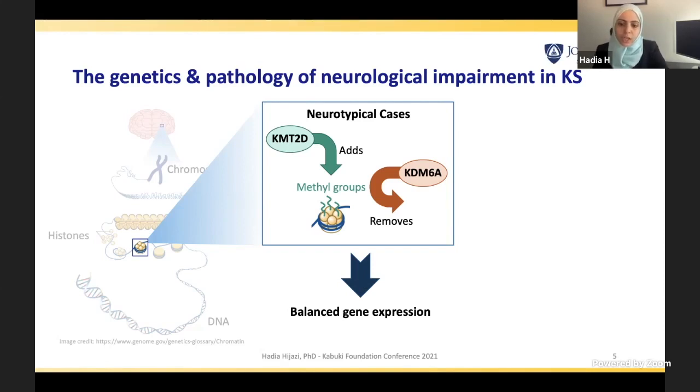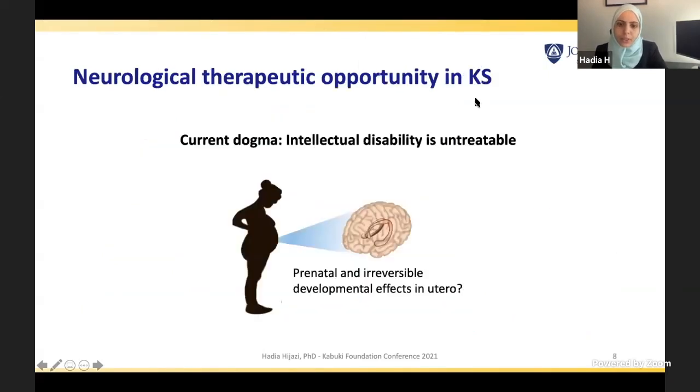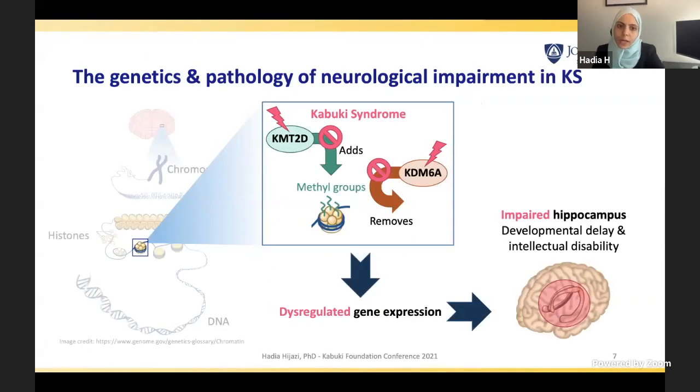When these two proteins are functioning well, there is balanced gene expression, and we get regulated hippocampus development, which leads to neurotypical development, learning, and memory. However, when these proteins are not functioning well, deleted, or haploinsufficient, the addition and removal of methyl groups is dysregulated, leading to dysregulation of gene expression. This in turn leads to impaired hippocampus development and, as a consequence, developmental delay and intellectual disability in individuals with Kabuki syndrome.